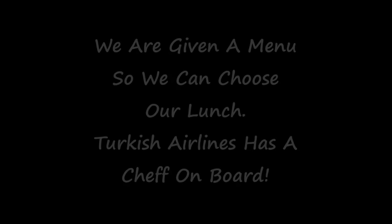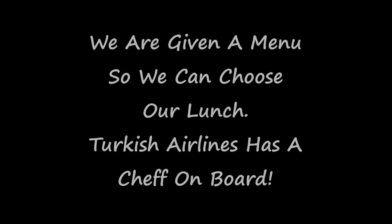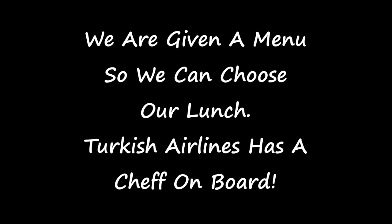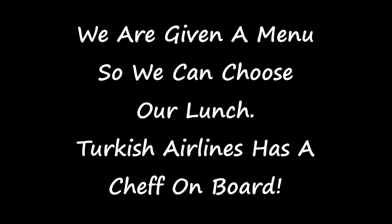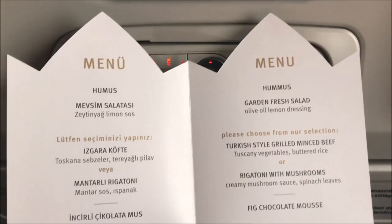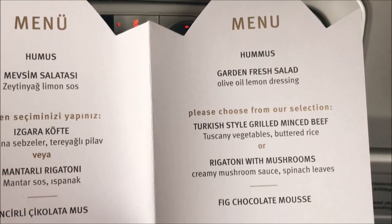Turkish Airlines has a chef on board their aircraft and the chef prepares all the meals for all of the passengers — both first class and economy class. We are given a menu so we can choose our lunch and also our dinner. This is the menu given to the economy class passengers and it has a very good selection of meals.